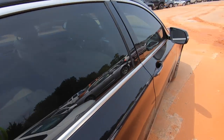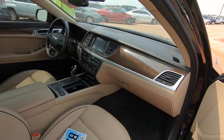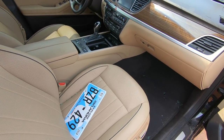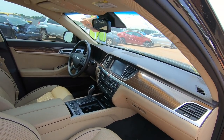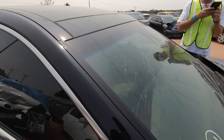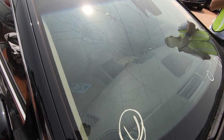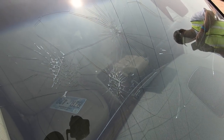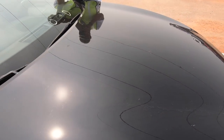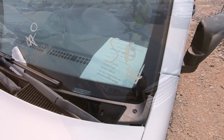The car looks almost like it just came off the showroom floor, other than the obvious shattered glass everywhere. It does have a busted windshield too. Hard to say what happened, but there's no hail dings on it — damn, car looks clean.